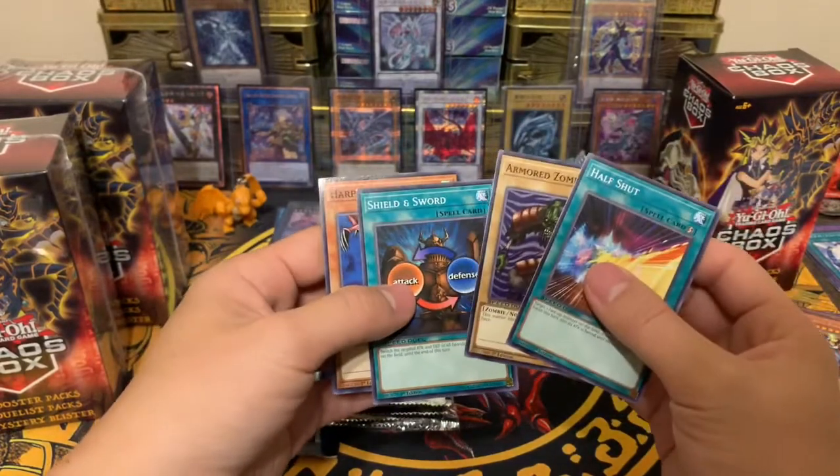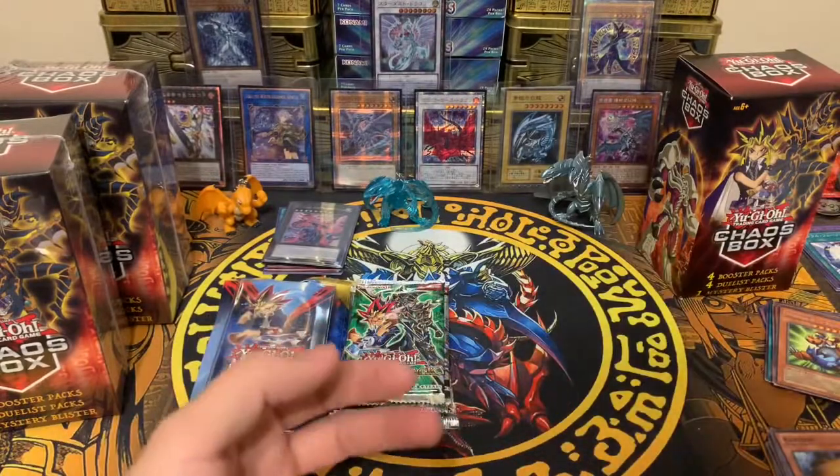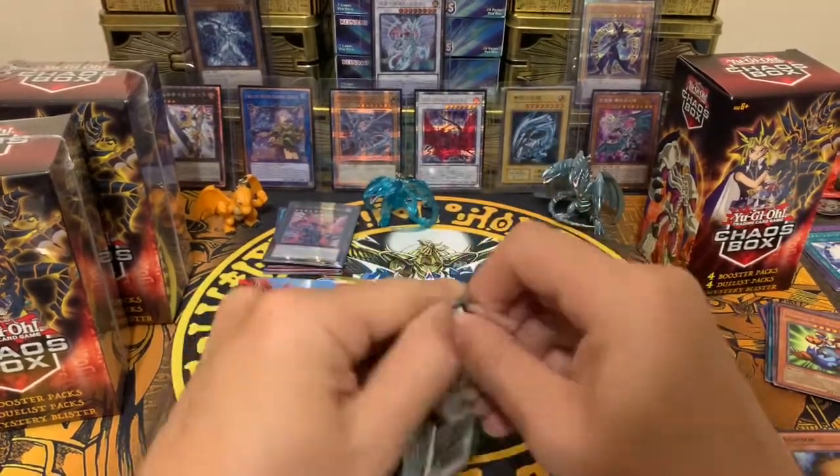Speed duel first pack — probably nothing. We got Harpy's Pet Dragon, Sword and Shield. Some old school speed duel cards — whatever it is. Now the Yugi duelist pack.